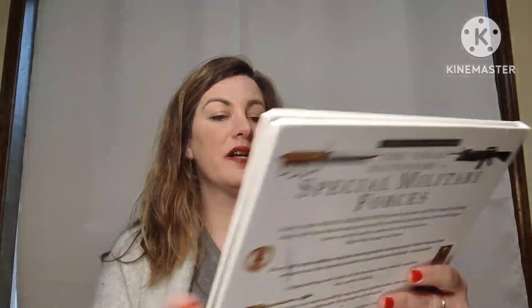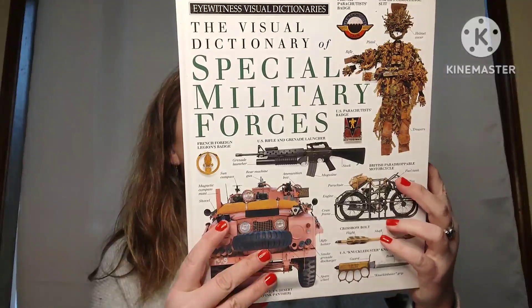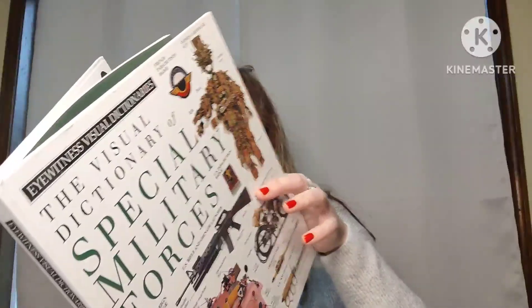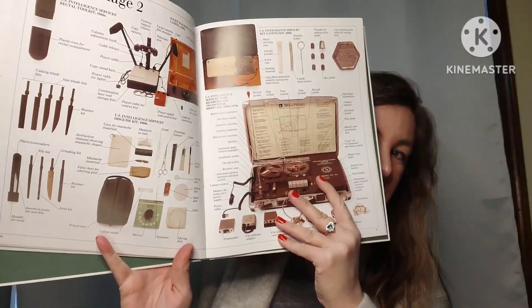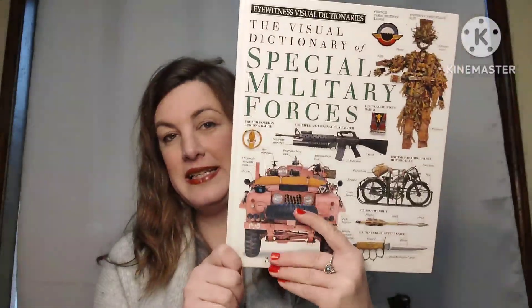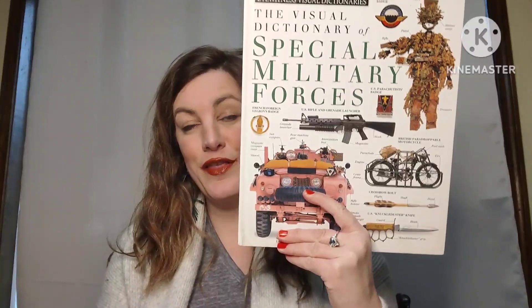Another book is the Visual Dictionary of Special Military Forces — a children's Eyewitness visual dictionary with pictures of different weapons and uniforms, all related to the military. It's a hardback book that once sold for $18.99. This book is going to be three dollars, number twenty-four.